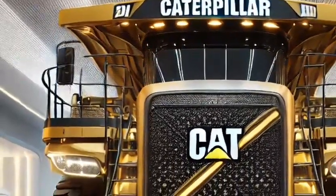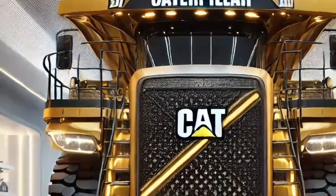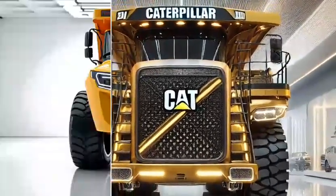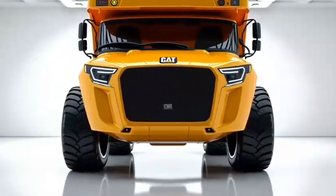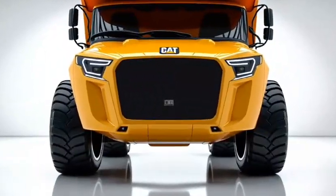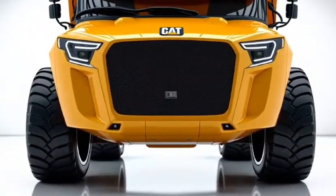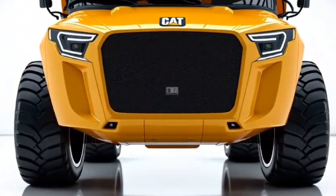The Caterpillar Dumper Trucks are some of the most reliable and durable vehicles available, designed to handle the toughest terrains and largest loads. Whether you're a contractor, operator, or enthusiast, understanding the pricing and value of these machines is crucial for making the right investment decisions.